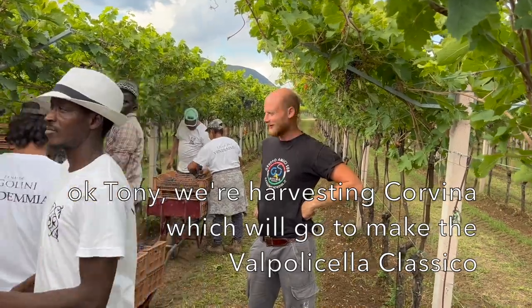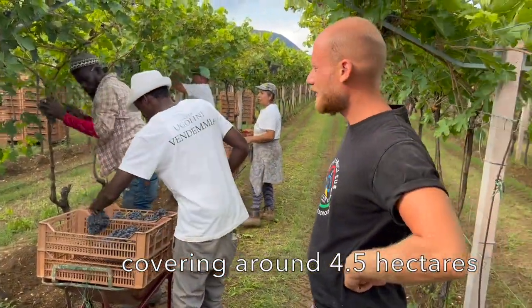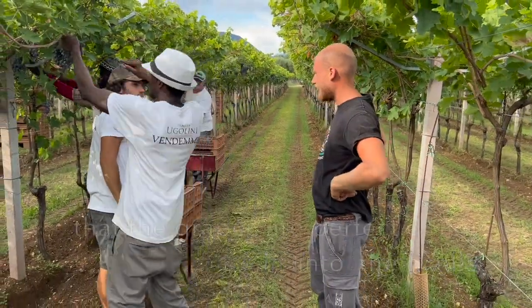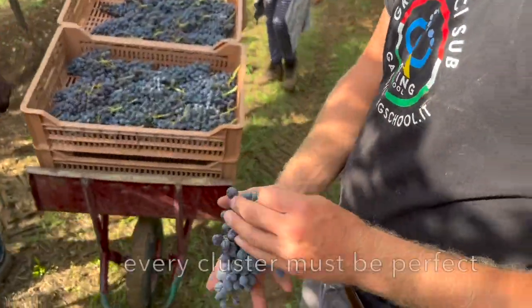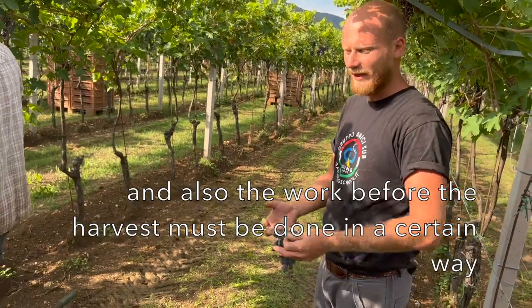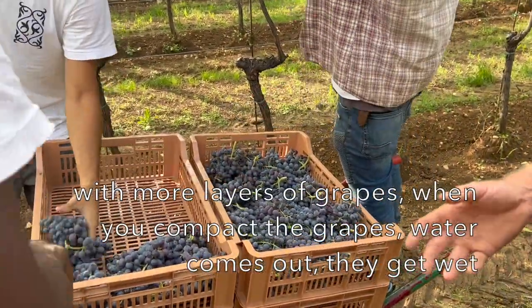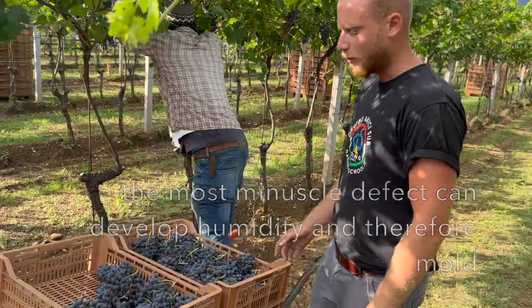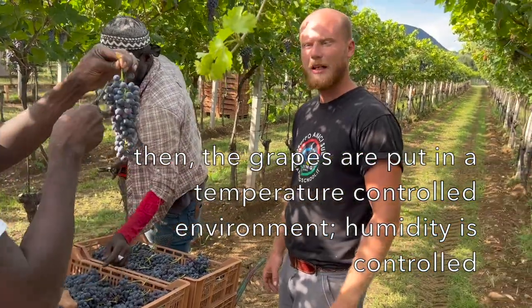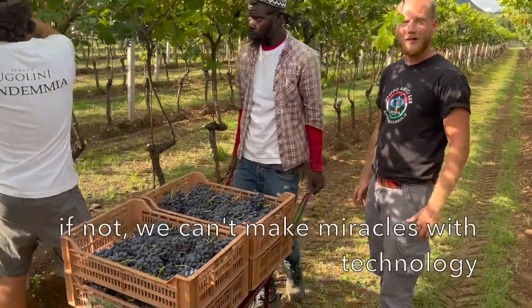Angelo explained: "We are harvesting the Corvina that will become our Valpolicella. We are in the Giarole vineyard, or Pozzetto, covering about 4.5 hectares. The important thing here in Valpolicella is that the grapes are perfect to go into the crate. The grape must be harvested perfectly — no cuts, no problems, no mechanical defects. Every cluster must be perfect and checked by expert hands. Only one layer of grapes per crate, because multiple layers compact the grapes, water comes out, they get wet, and mold develops. Even the smallest defect can lead to moisture and mold. The grapes are then stored in an environment where temperature and humidity are controlled. The product must enter perfect — you cannot perform miracles with technology. The scale tells you if the correct quantity of grapes has been placed in the crate by weight. Each crate should weigh about 6 to 6.5 kilograms."